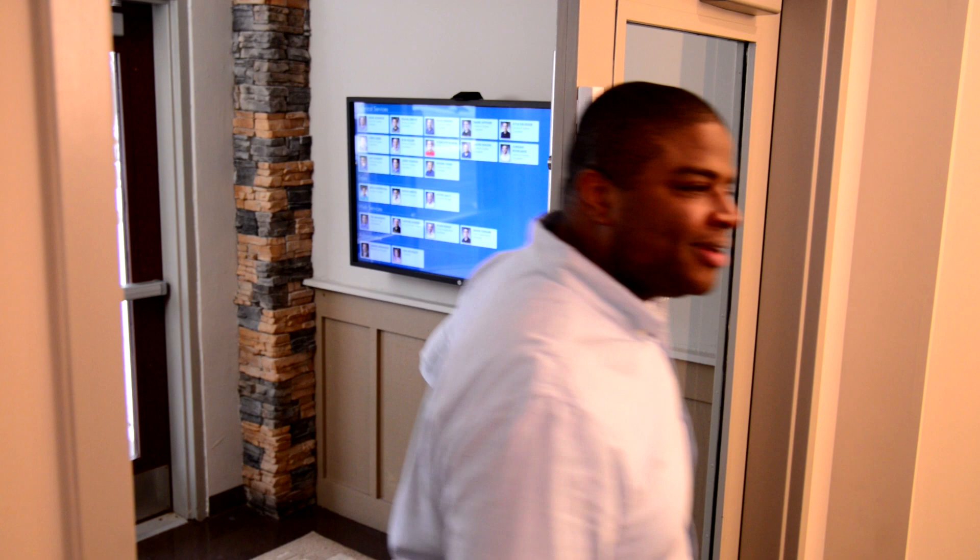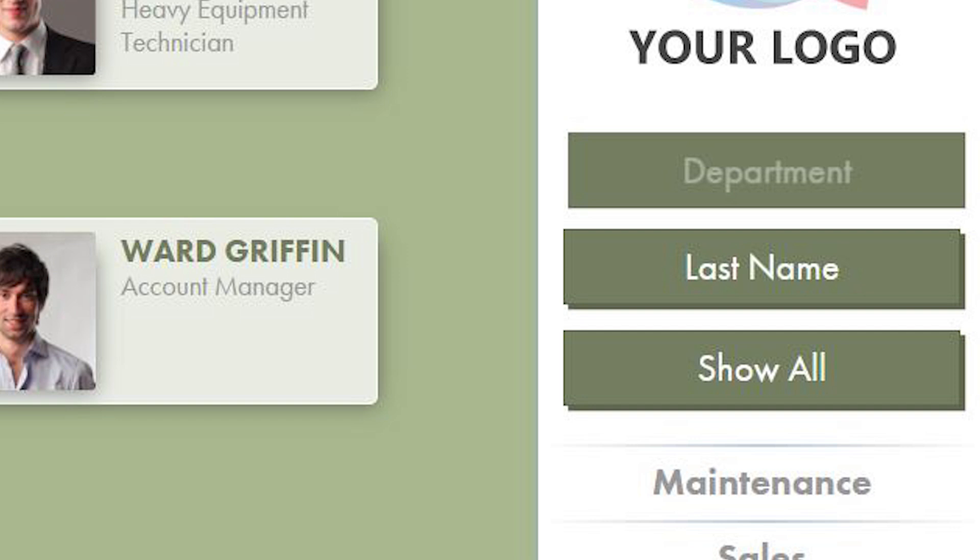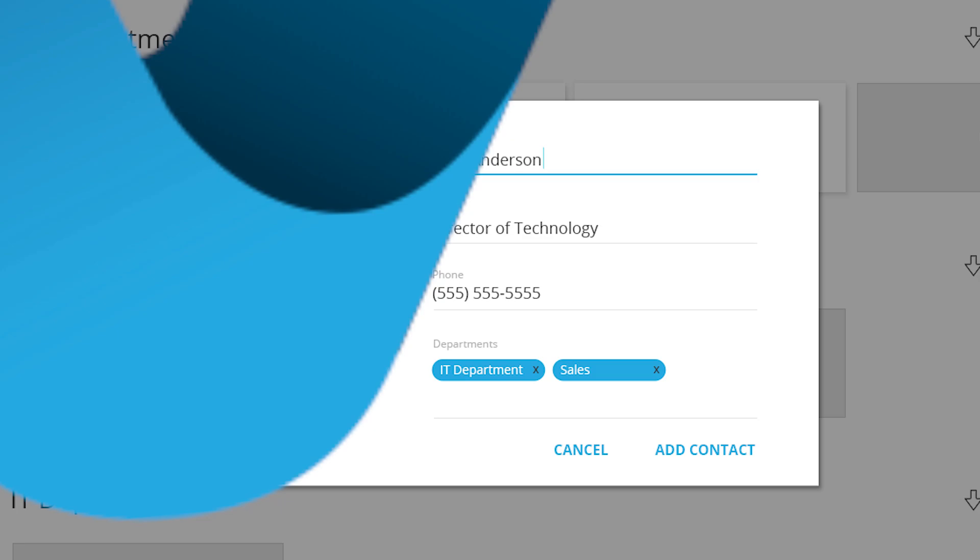It's perfect for installation in any vestibule or reception desk. Easily customize Vertello with your logo, colors, and preferences. Its web-based interface allows you to manage your employee directory whenever you want.